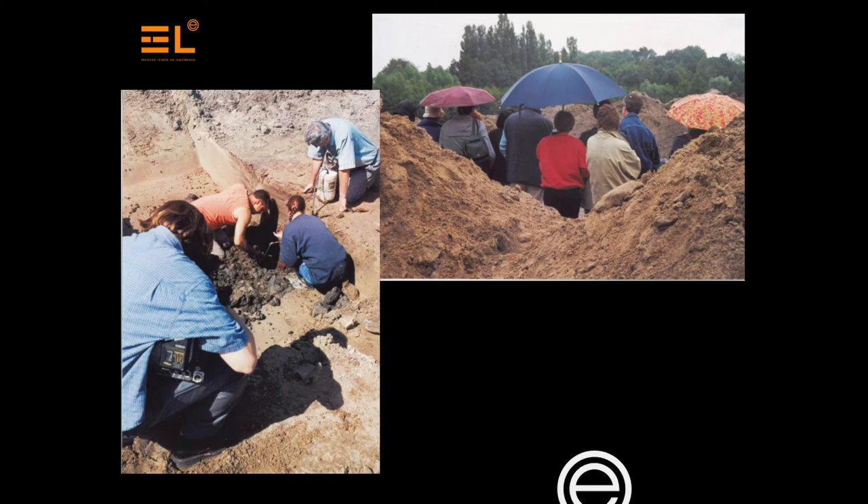Where the excavation is funded by the developer, the depositories aren't funded. But the actual safekeeping is done in the depositories. And we are forgotten.